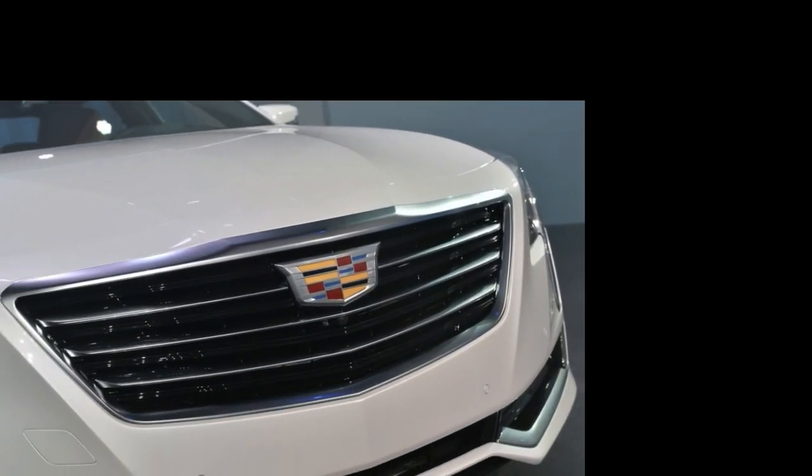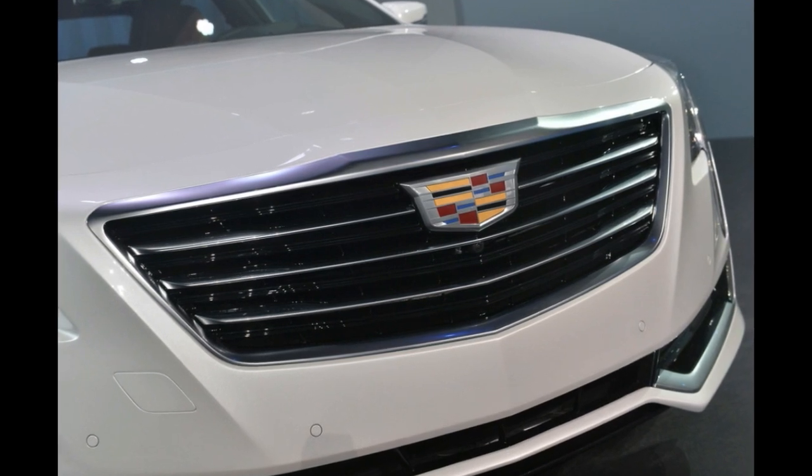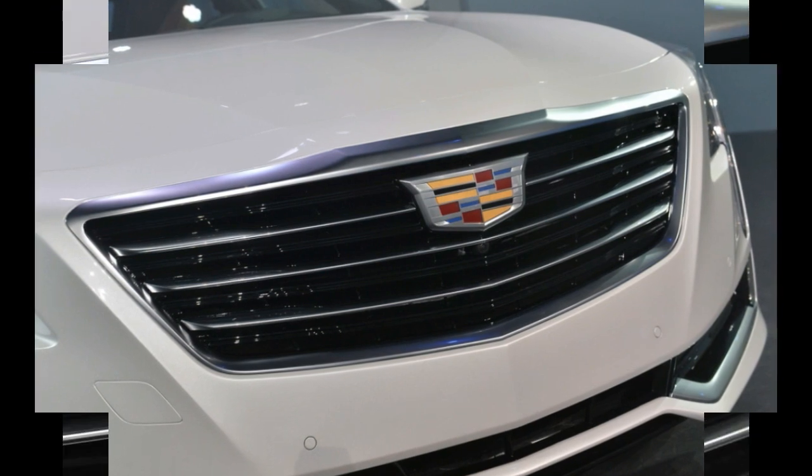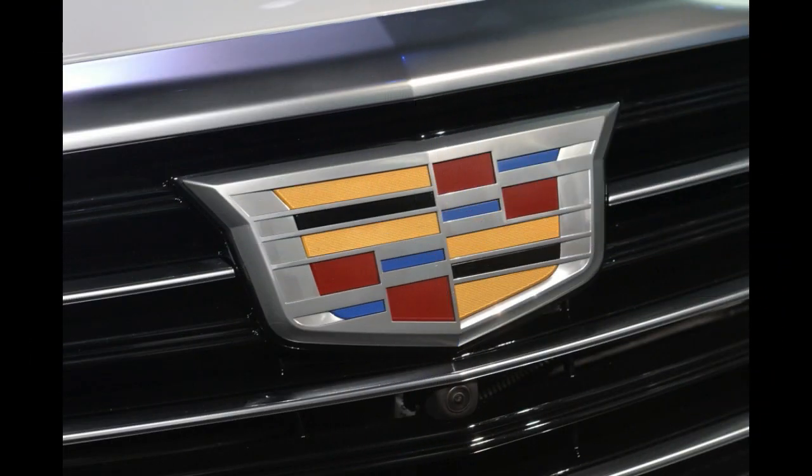All of these engines will be mated to eight-speed automatic transmissions, and six-cylinder models will get standard all-wheel drive that will be able to constantly vary the power sent to the front wheels.